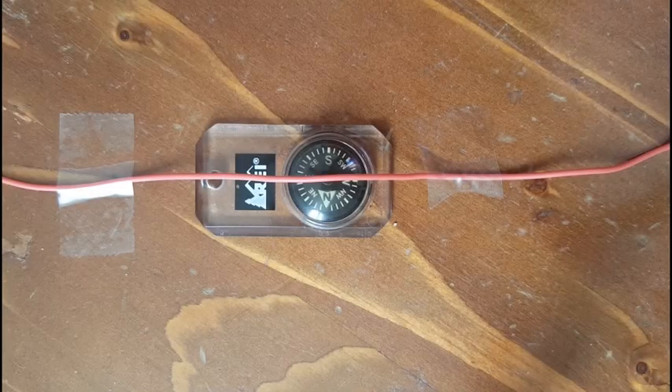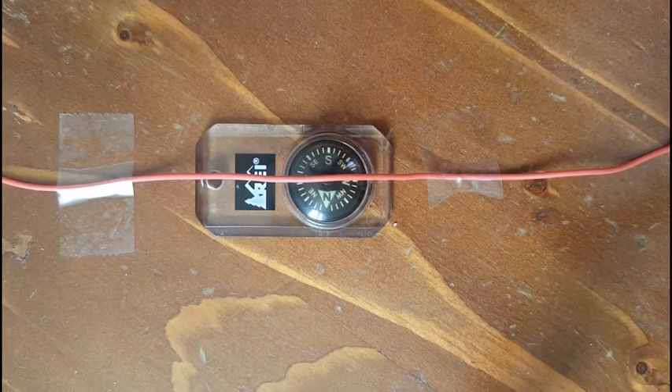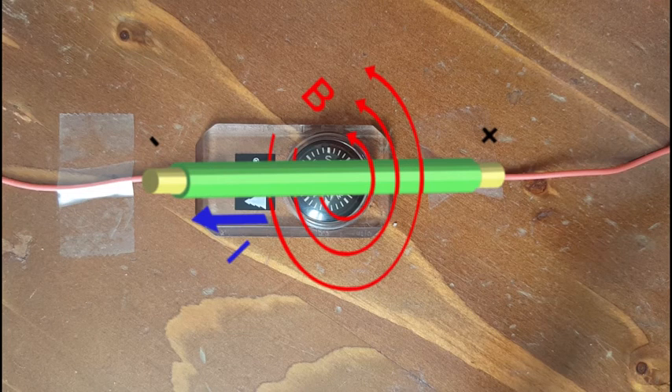To recreate something similar to what Orsted would have seen, I've taped a wire over my compass and I'm going to run an electric current through the wire. You're going to see that this electric current is going to create a magnetic field that's going to deflect my compass away from magnetic north.